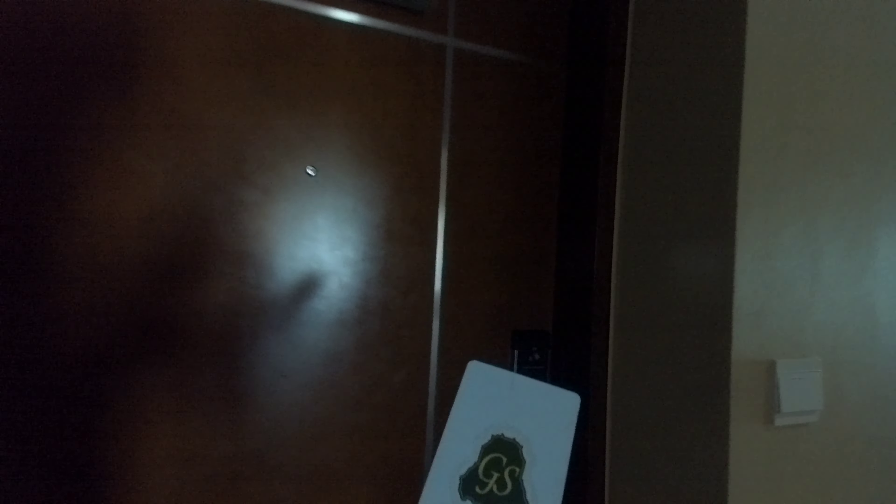So guys, this is my room 340, and they have given this card. This is a NFC unlocking card — so you have to lock from here. The door is unlocked and for the first time I am going inside.